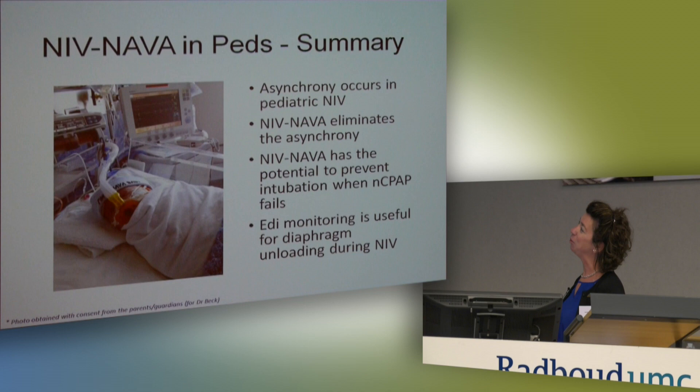In summary: asynchrony occurs in pediatric NIV; non-invasive NAVA eliminates that asynchrony — down to 2%; non-invasive NAVA has the potential to prevent intubation when nasal CPAP fails; and EDI monitoring is useful for assessing diaphragm unloading during non-invasive ventilation.